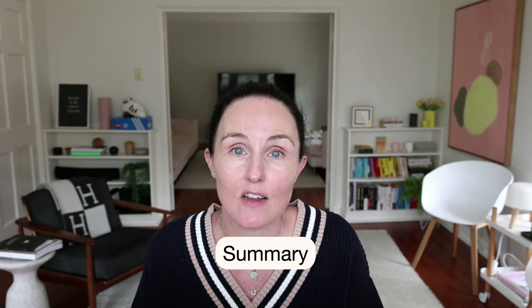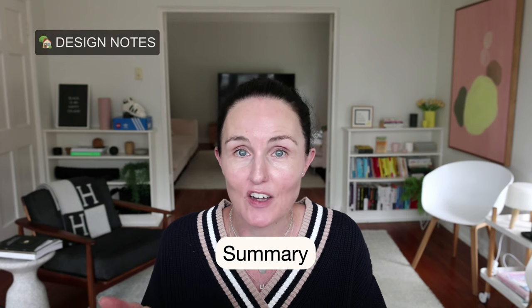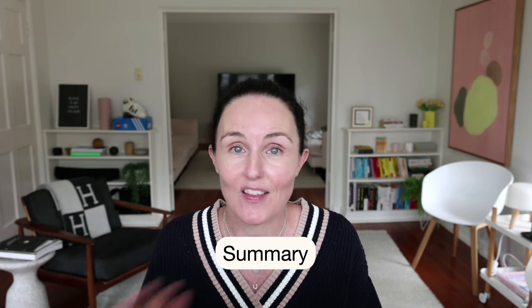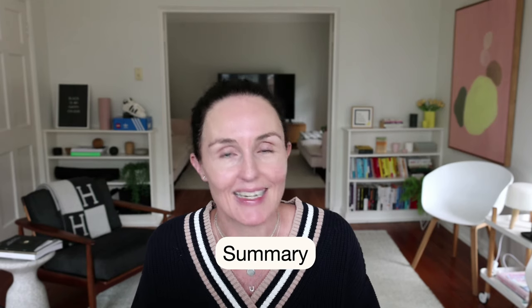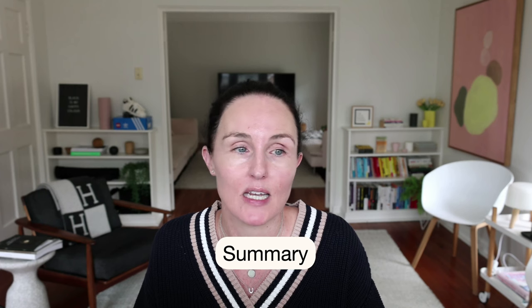Speaking of newsletters, I have two — Design Notes and Business Notes — and I'll link to both in the description below. If you're interested, sign up and I'll send them every week. Make sure to check out my other mini trainings on the YouTube channel on how to grow and scale an online business, and subscribe if you haven't already. I hope you got some value from this and I'll catch you in my next mini training.